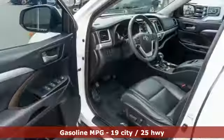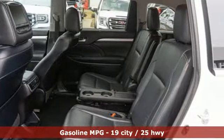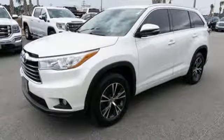It comes nicely equipped with features you'll love: V6 engine, dual zone climate control, integrated navigation system with voice activation, and auto dimming rear view mirror.